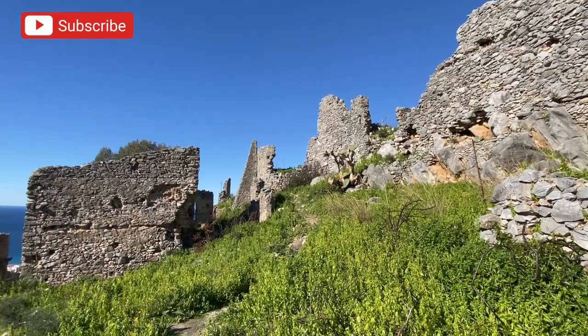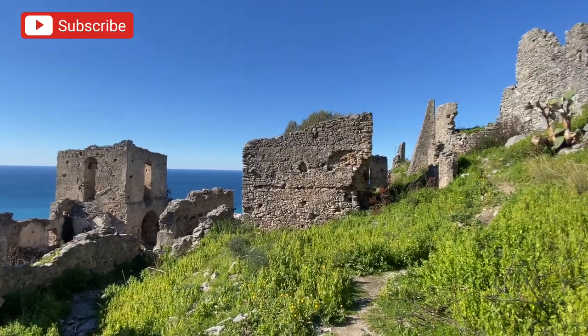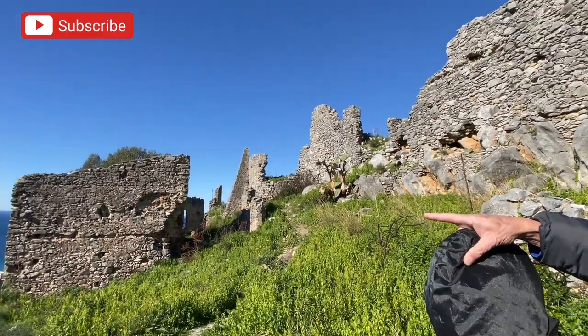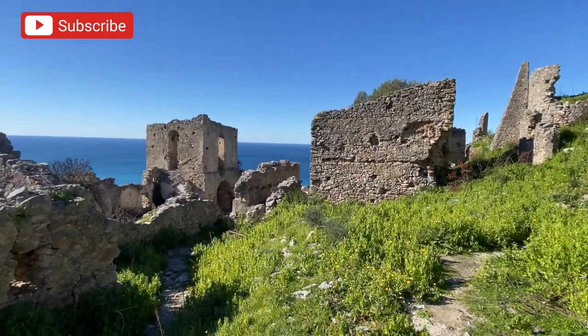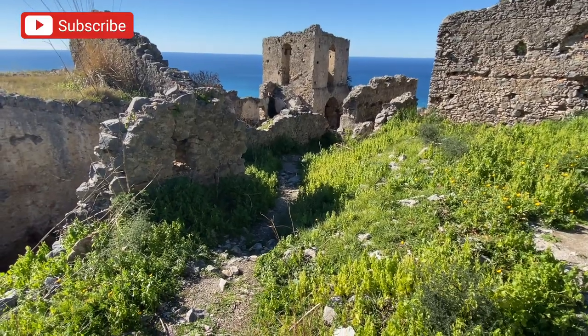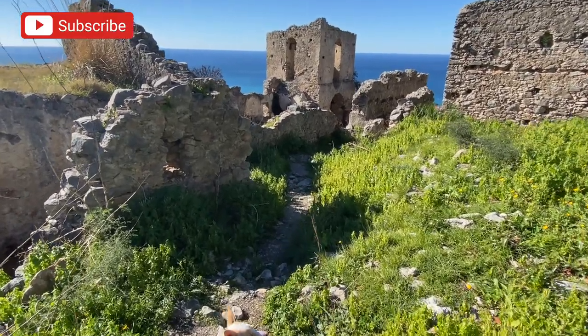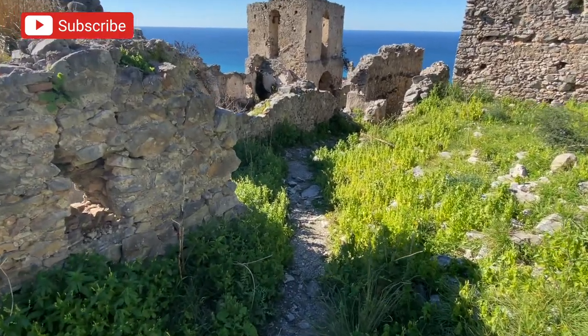You can almost see where the cannonballs hit. Like that section of wall there — they were firing the cannonballs from ships at sea. But the sea was actually closer at that time, which is how they could reach it from a ship. The sea was a lot closer back in the day than it is right now. I don't know why that is, but that's what I hear.